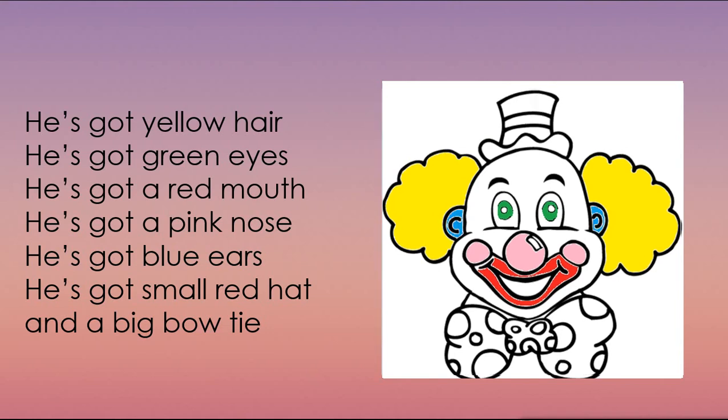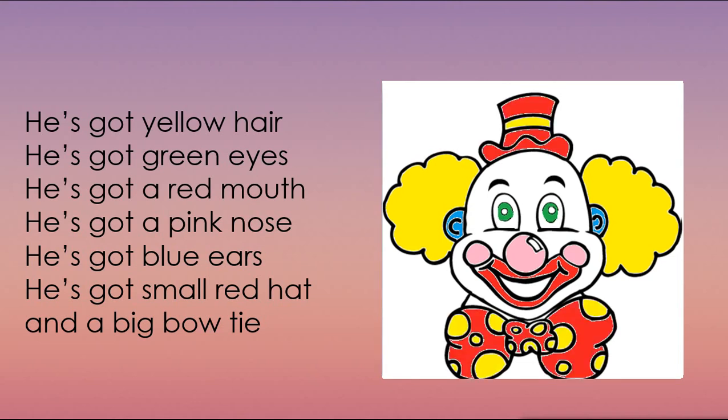The last one. He's got a small red hat and a big bow tie. Try to translate this sentence. Good job. У него есть маленькая красная шляпка и большой галстук-бабочка. Давайте раскрасим их в красный цвет. Вы такие молодцы.